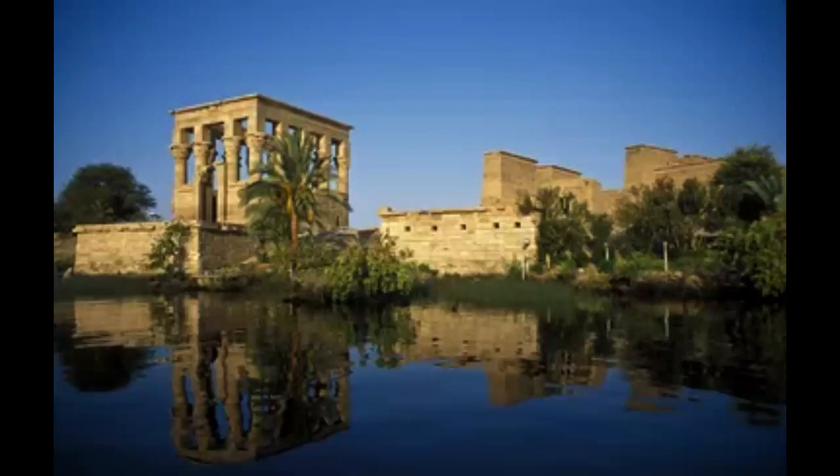Lunch will be served en route before making a stop at the temple of Kom Ombo. The temple dates back to the time of King Ptolemy VI Philometer, who ruled during the 2nd century BC. It is unique amongst Egyptian temples because of its double design, with two identical sides dedicated to the crocodile god Sobek and falcon god Horus the Elder respectively.